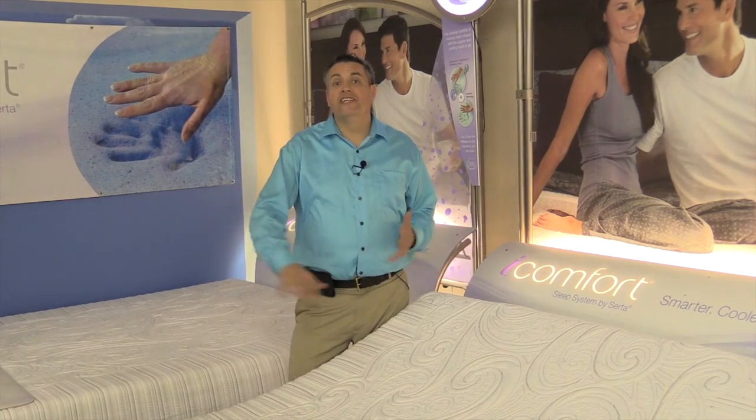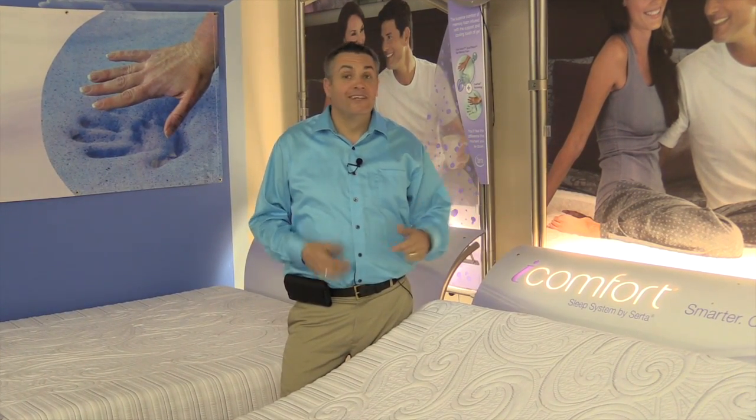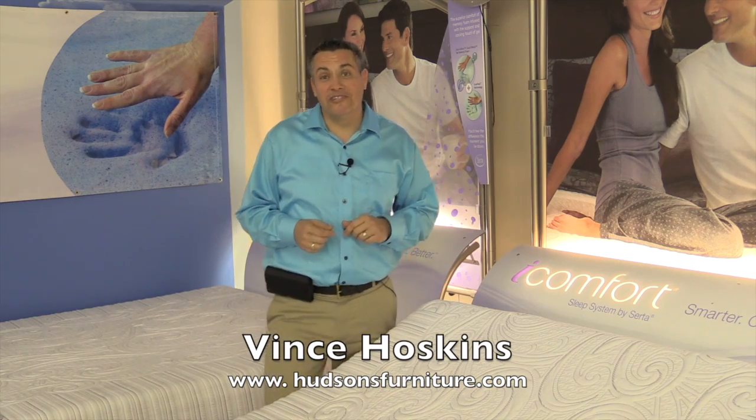The iComfort has a fully articulated foundation to help you sleep better. No more snoring, no more back aches, no more heartburn. Come down and see us. You're really going to love this bed. Hudson's Furniture in Sanford, Florida.